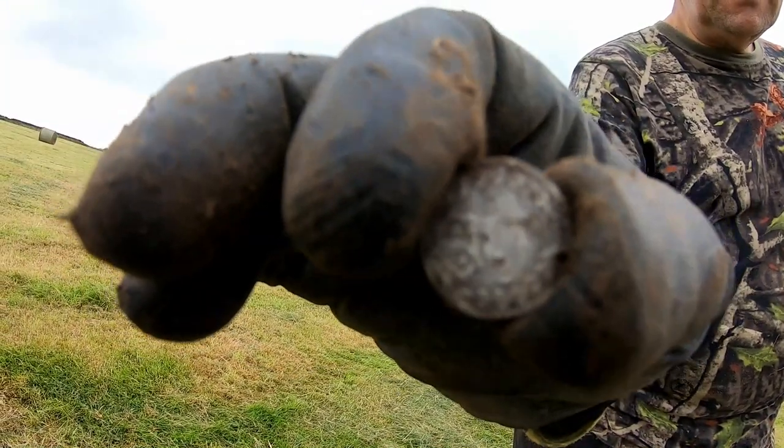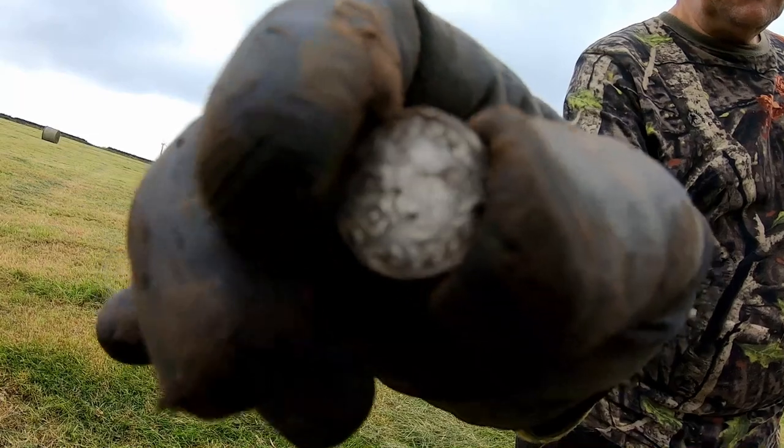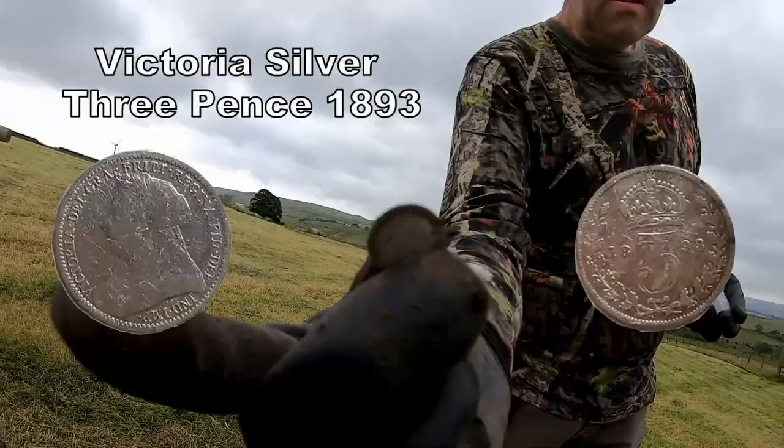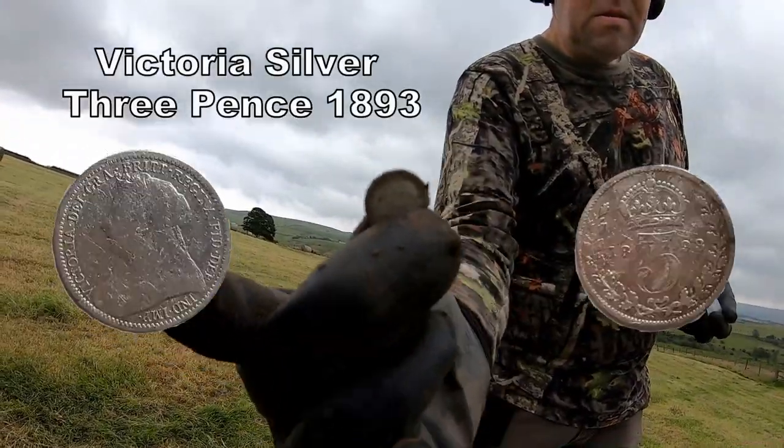Three pence, silver, Victoria — Kev's got it. Excellent, with the old head. Perfect. Well done, Kev.